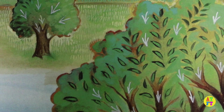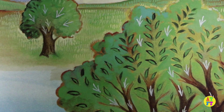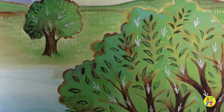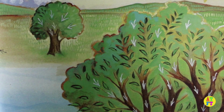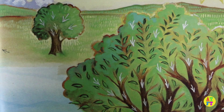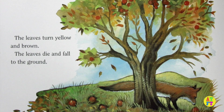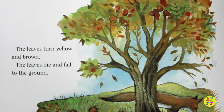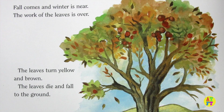Hundreds and hundreds of leaves grow on the branches. The leaves make food from water and air. They make food when the sun shines. The food goes into the branches, into the trunk and roots, and to every part of the tree. Fall comes and winter is near. The work of the leaves is over. The leaves turn yellow and brown. The leaves die and fall to the ground.